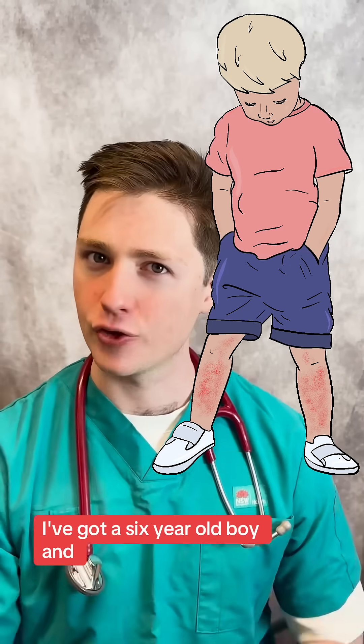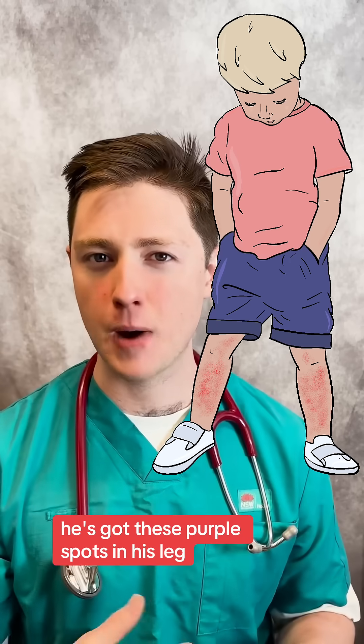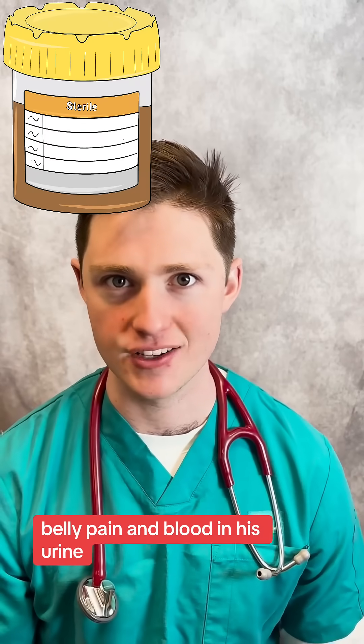Could this be more than just a rash? I've got a six-year-old boy and he's got these purple spots on his leg, belly pain, and blood in his urine.